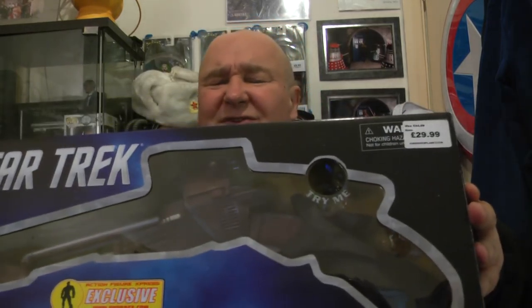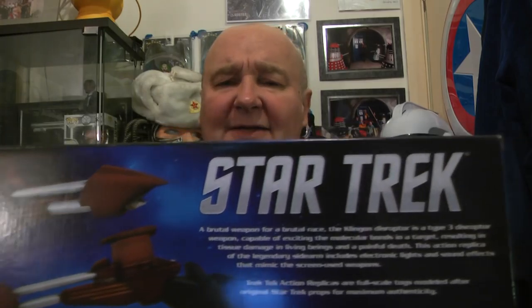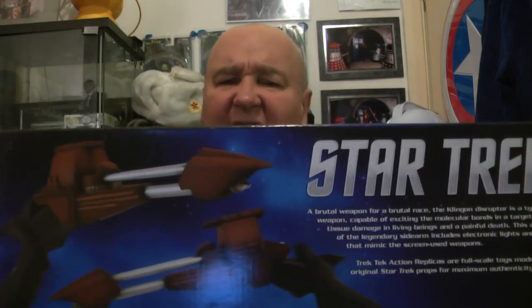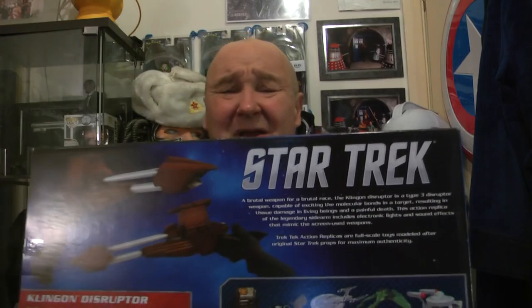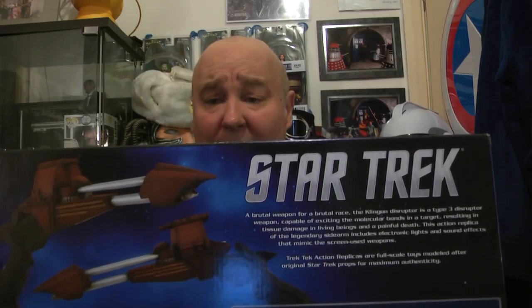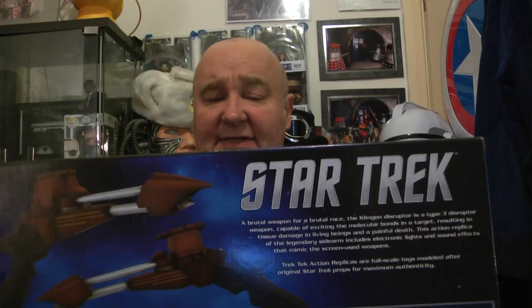I've got the other one I should really get out for display. This is the other one with a different tip at the end. I paid £29.99 for this one yesterday, which I thought was quite cheap — I paid about £10 more for the other one when it first came out.